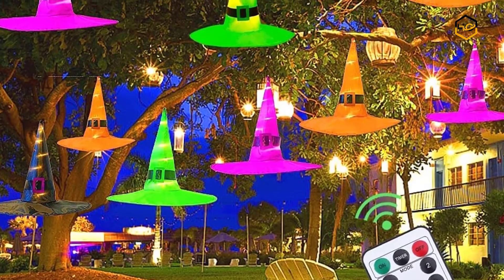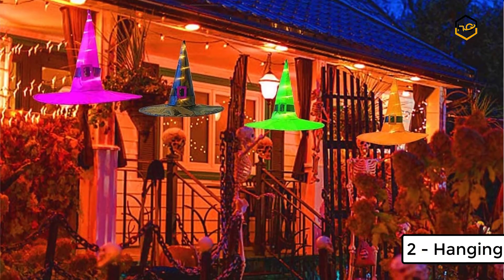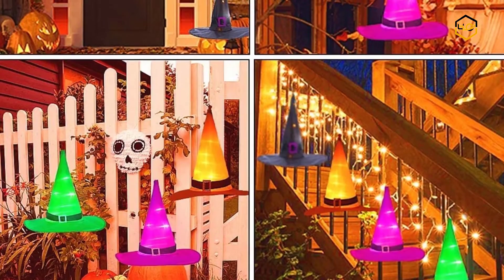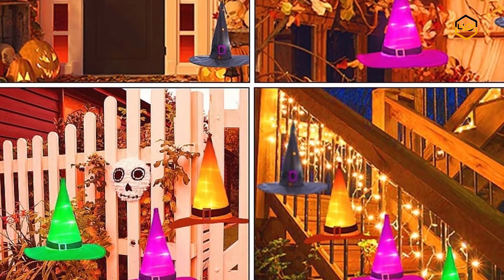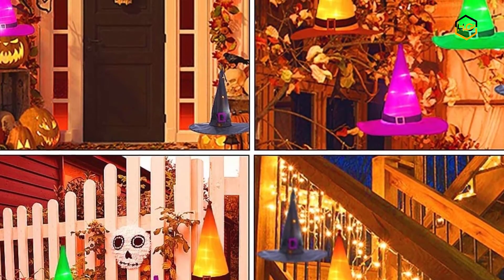At number 2, we have the Hanging Lighted Halloween Decorations. The perfect combination of Halloween witch hats and warm string lights makes it in a class by itself. The 36-foot length with 54 LED string lights means it can be used not only as home decoration, but also hung on trees, garage eaves, porches, and roofs.